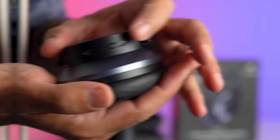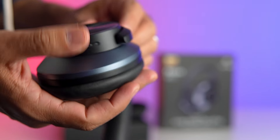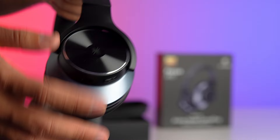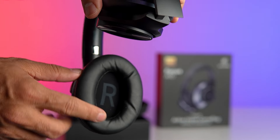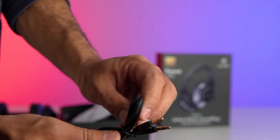Now, let's talk battery life. The One Audio A10 headphones are built to keep up with your active lifestyle. With a premium Li-ion battery, you get an impressive 62 hours of playtime in ANC mode, perfect for long flights, road trips, or marathon study sessions. And if you're short on time, a quick 5-minute charge will give you 2 hours of listening time. Talk about convenience.